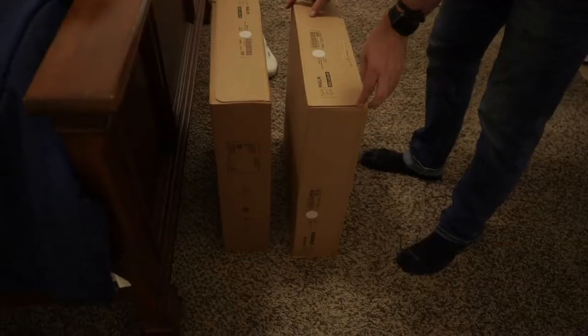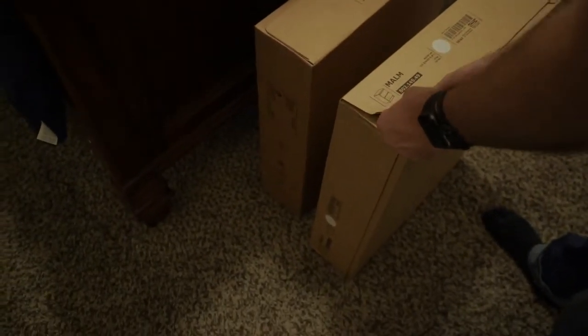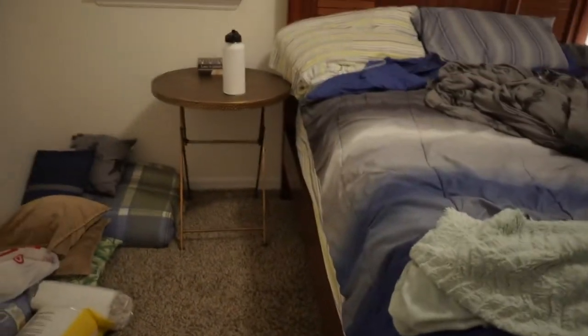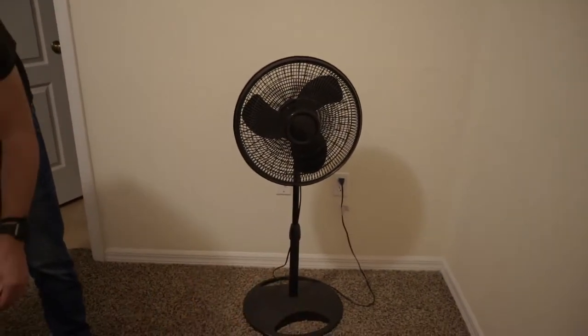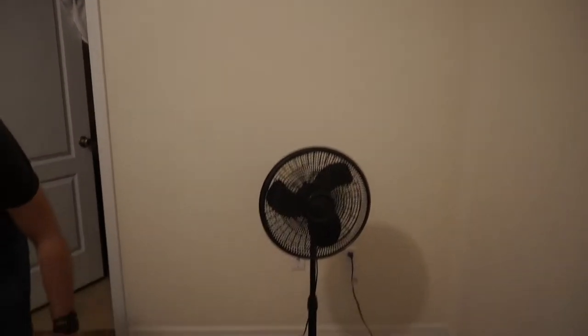So like I said, these are the MALM side tables — really simple, modern, two drawers each. You've probably seen them before. We're going to put one on each side of the bed. The old table will go in the guest room for now. The dresser is going to fit perfectly on this wall — we measured it and it'll have about an inch to spare on the end. We'll either put a TV or a mirror above it.